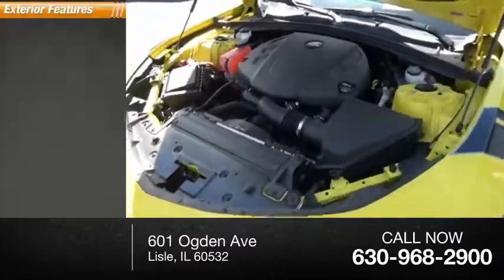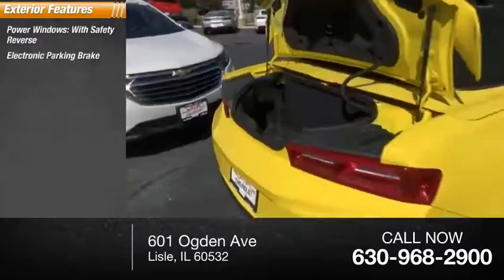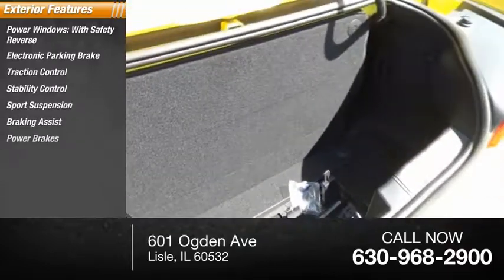Here are some of this vehicle's great options: power windows with safety reverse, electronic parking brake, traction control, stability control, sports suspension, braking assist, power brakes.